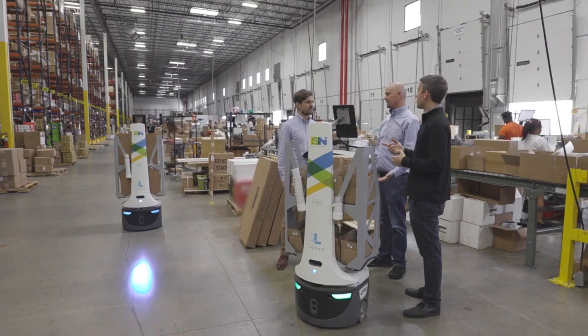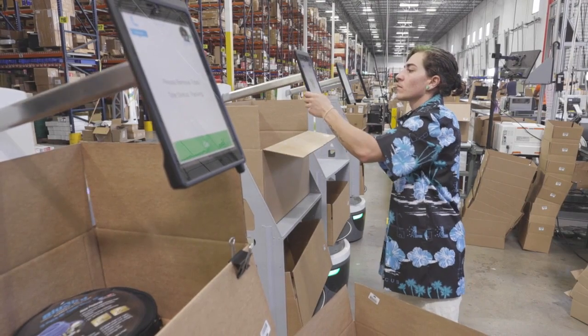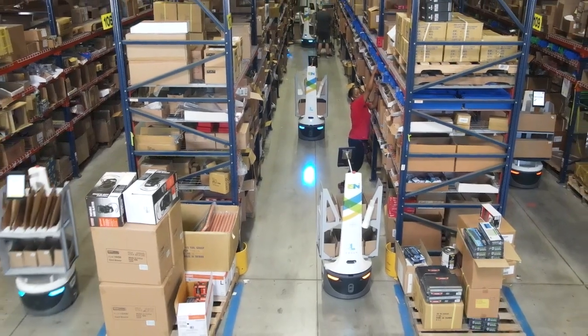The Locust team, starting with the technology, the bots themselves, and the solution behind that, is fantastic. The ability to roll it out into an existing warehouse in such a short period of time with really minimal requirements on restructuring things is fantastic.